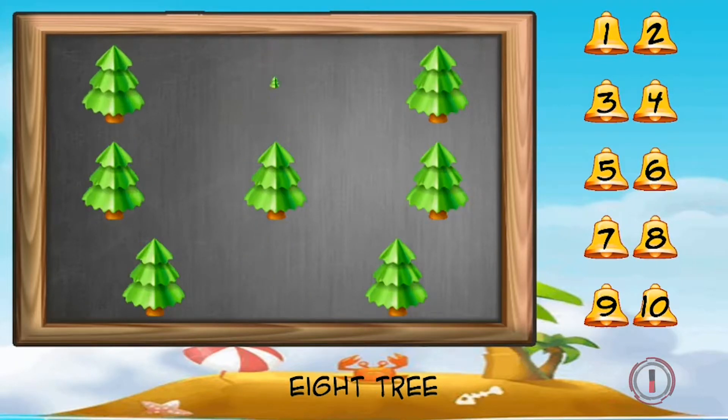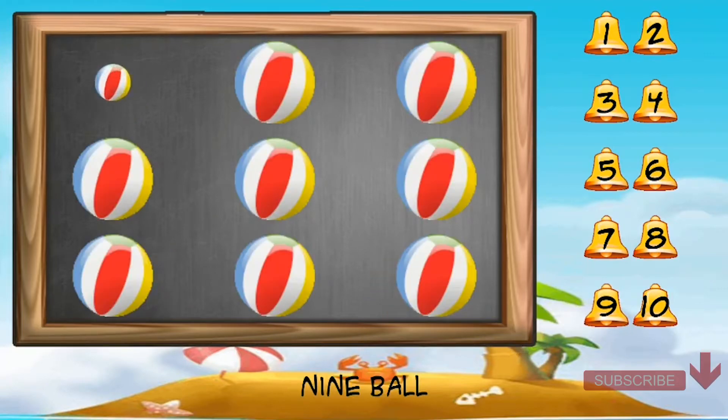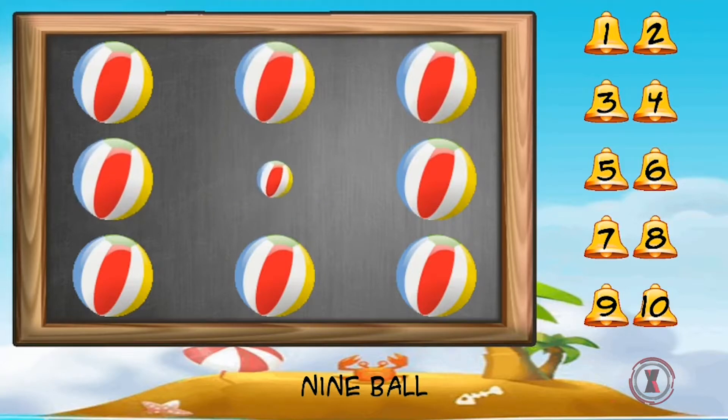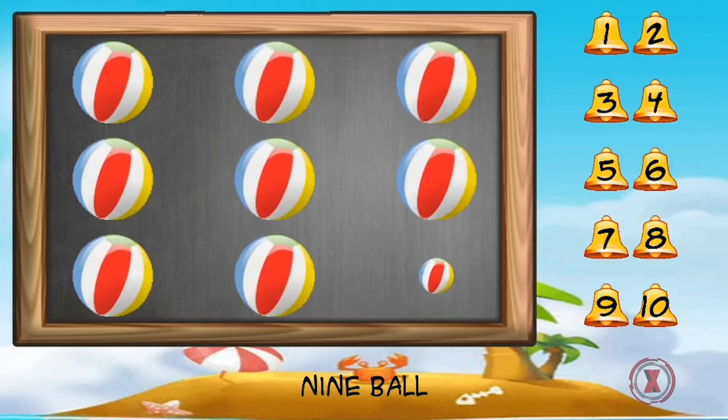One, two, three, four, five, six, seven, eight tree. One, two, three, four, five, six, seven, eight, nine.